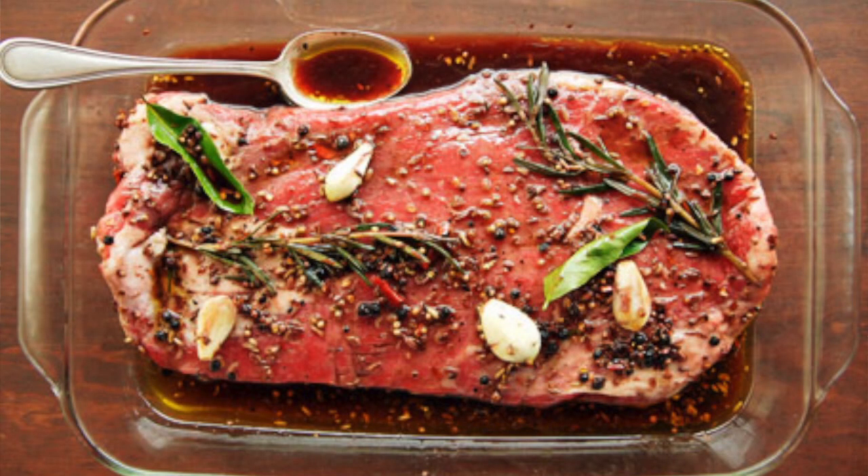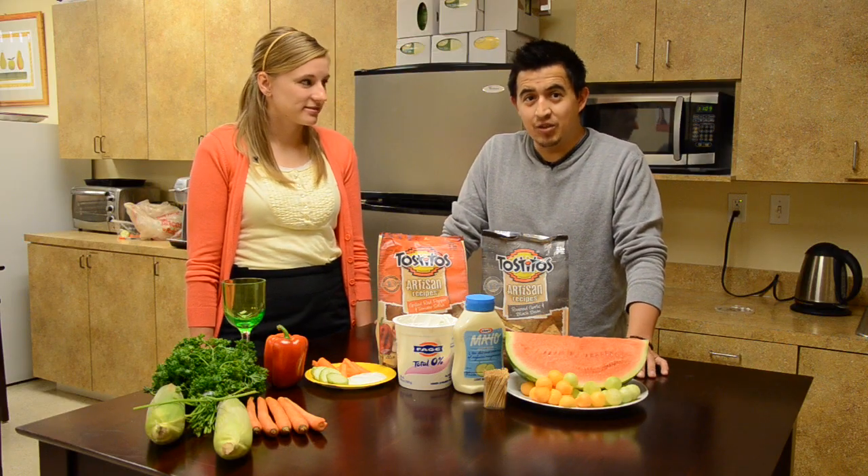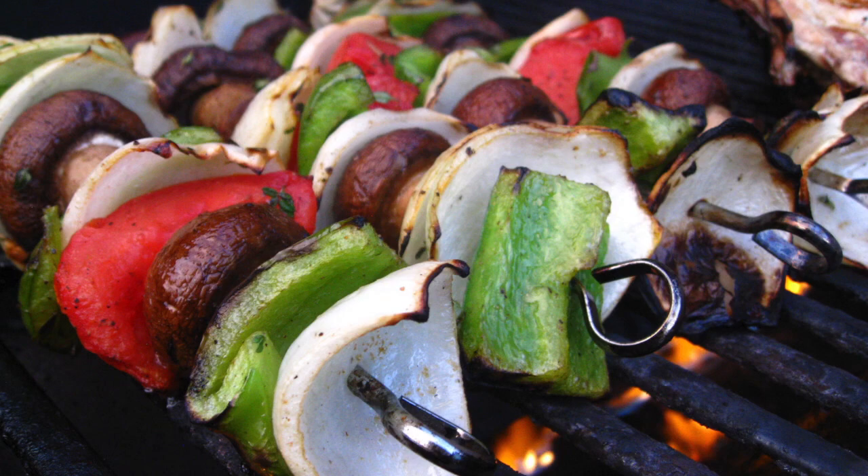Don't forget the marinade, but just make sure that it's low fat. And grilling doesn't have to be all about meats — you can try grilling some fresh vegetables or even some fresh pineapple.